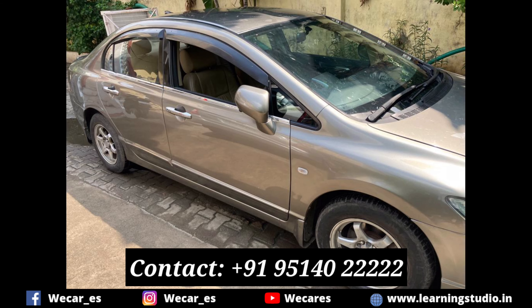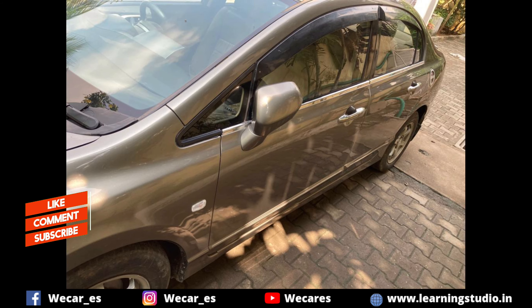If you want to see a new car, let us know in the comment box. Thanks for watching, and see you in the next video!